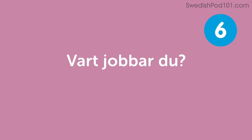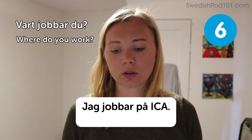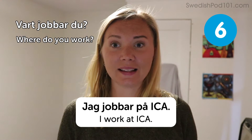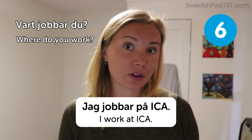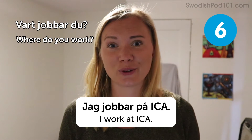Var jobbar du? — Where do you work? A sample answer: Jag jobbar på ICA — I work at ICA. For those who don't know, ICA is a big grocery store in Sweden. There are others, but ICA is a very common one, so if you look for a grocery store you can ask for ICA.